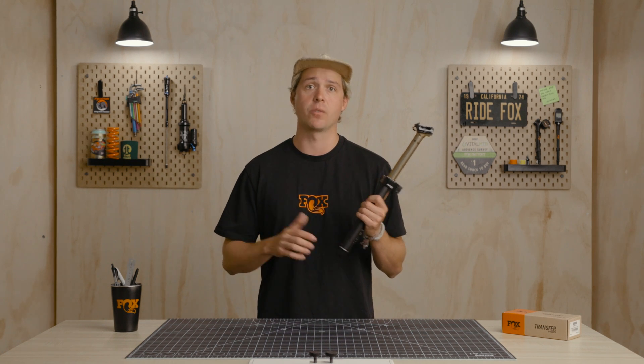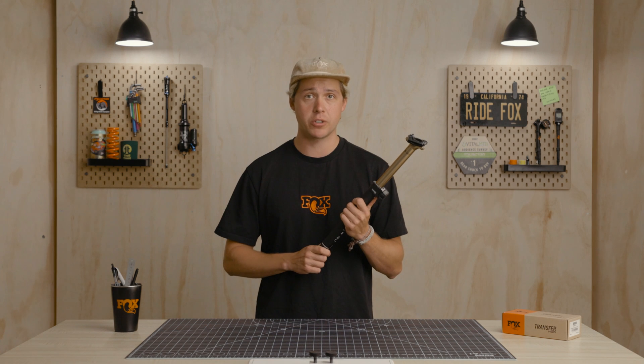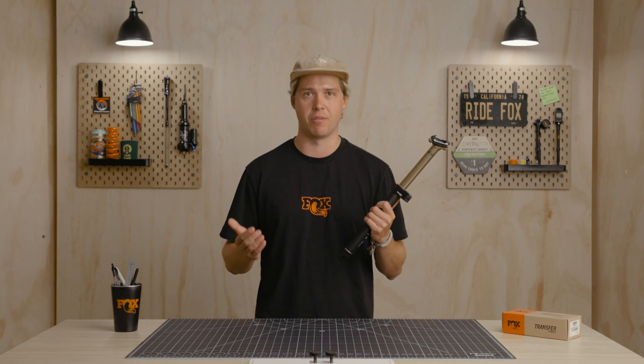Fox has pushed the innovation of dropper posts for well over a decade. The latest iteration of the Transfer dropper featured longer drop, improved durability, and more features than ever before.